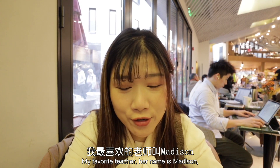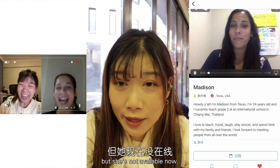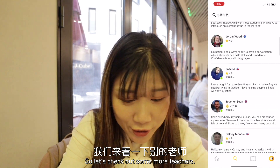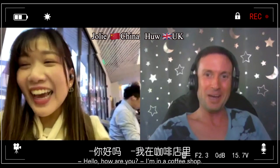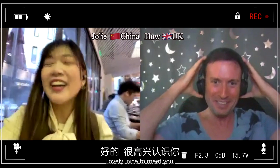Let me show you how I use it. My favorite teacher's name is Madison, but she's not available now, so let's check out some more teachers. I find one in a coffee shop — hello, hi, how are you? Nice to meet you!